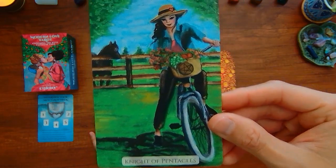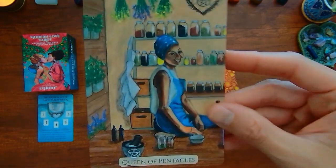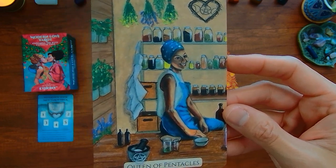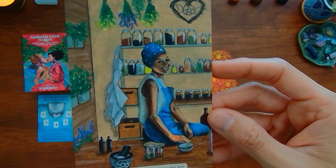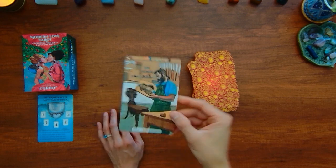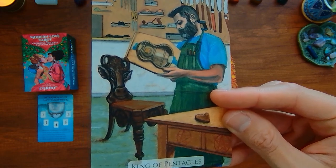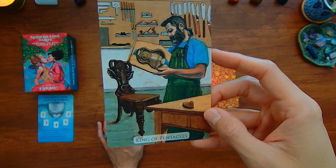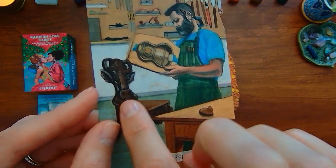You have the Knight of Pentacles. Queen of Pentacles — not in a garden, but definitely spending time on herbs, garden, spices. And the King of Pentacles — it looks like manual labor is being depicted, things that are sturdy with this woodwork. I think that's supposed to be like a cow.